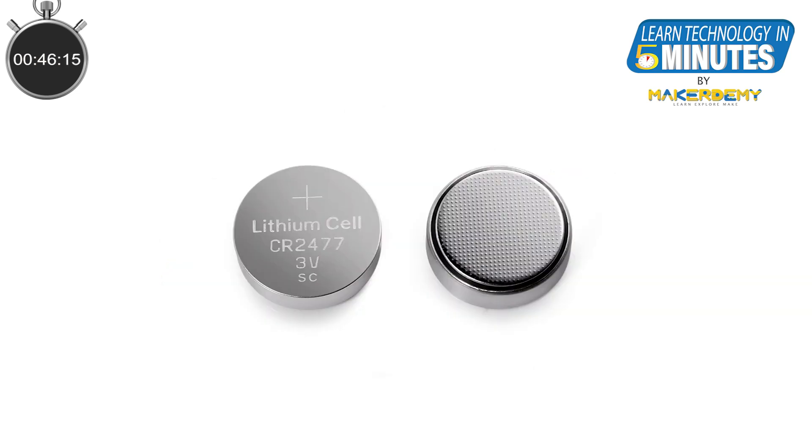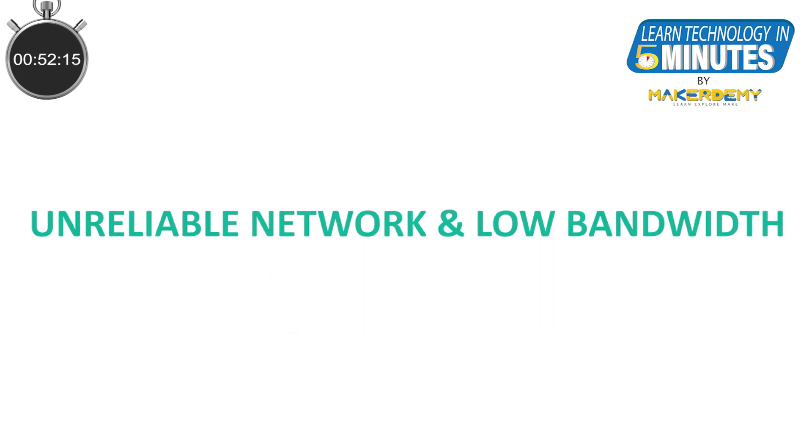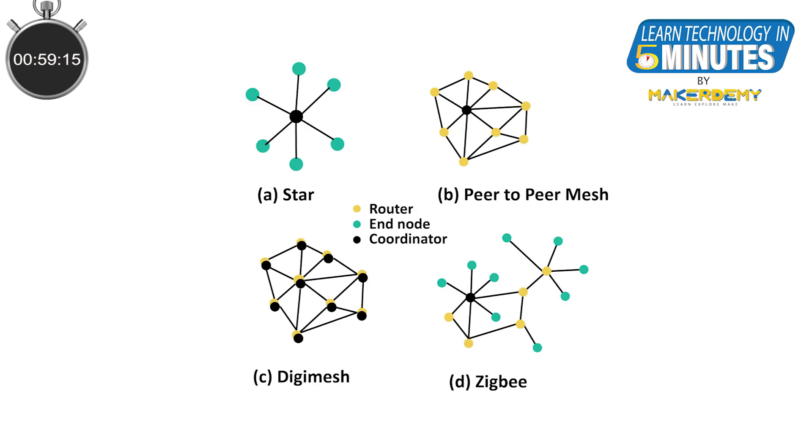Often, these sensors will have to run on batteries with minimal or zero human assistance. Furthermore, the radio network may have bandwidth and quality constraints, and the project will also most likely have budget constraints. This is where wireless sensor networks come into play.